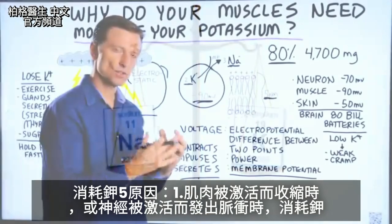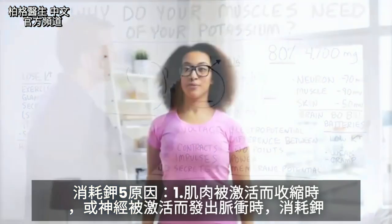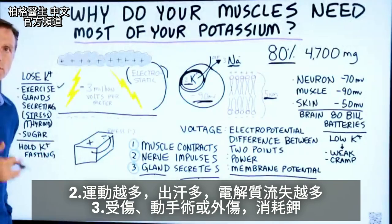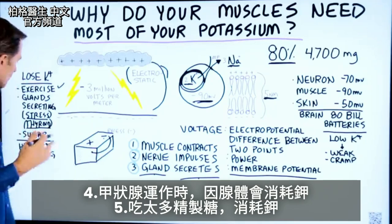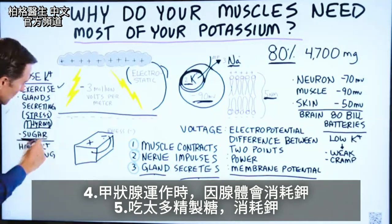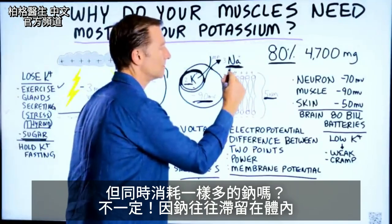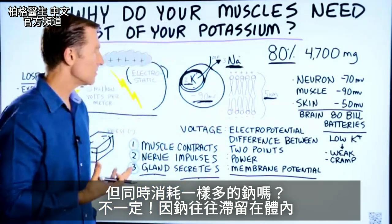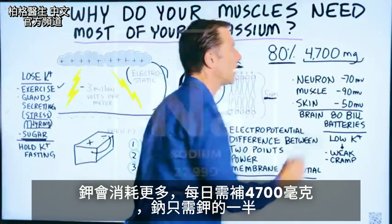Once the muscle is activated to contract or the nerve is activated to send an impulse, you lose potassium. The more exercise you're doing and the more you're sweating, the more you're losing these electrolytes. If you're injured, go through surgery, or experience trauma, you will lose potassium. When the thyroid — a gland — works, you'll lose more potassium. And when you consume more refined sugar, you will also lose potassium. We're not losing as much sodium, because sodium has a tendency to be retained in the body, but we do lose way more potassium, which is why the 4,700mg requirement exists.